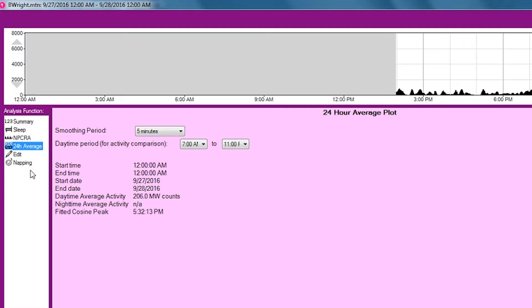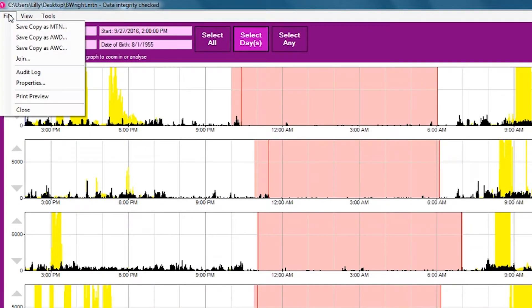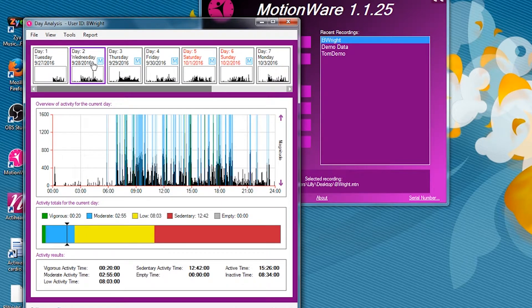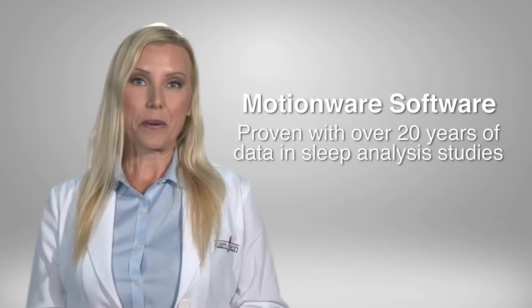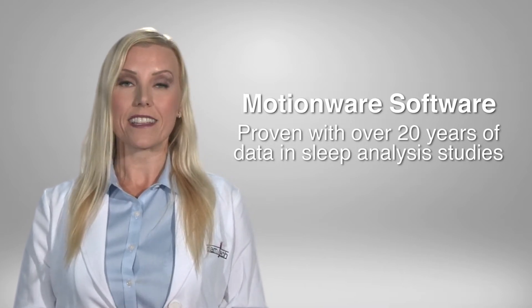The nap analysis function is user-definable in minimum and maximum nap length and can assist in evaluating daytime sleep episodes typically associated with narcolepsy. And with a long-term recording capability of more than seven days, the data can be used to assess circadian rhythm patterns in individuals experiencing abnormal sleep patterns over an extended period of time. The algorithm used in the Motion Wear software has been proven with over 20 years of implementation in sleep analysis studies.